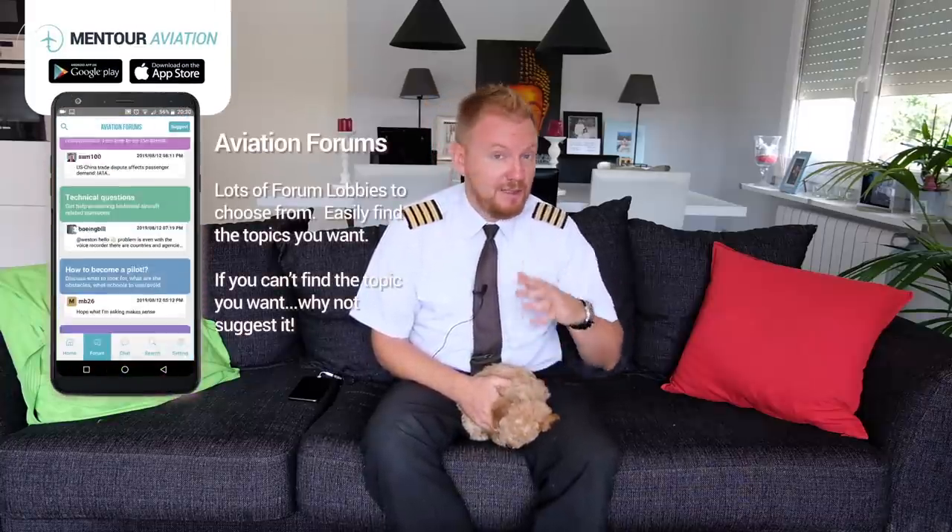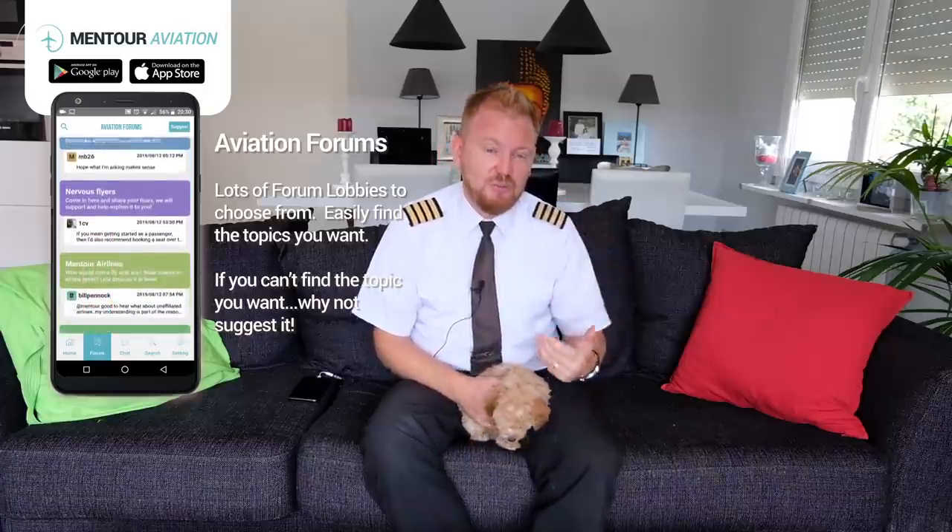That's my list of the five coolest switches. I know you guys probably have another couple of switches you would have put on the list — people were talking about the cabin attendant button, others were talking about the light switch, which is kind of cool. But these, without a doubt, are the five coolest ones. If you want to come in and discuss this, maybe tell me I'm all wrong, then come into the Mentor Aviation app — it's completely free to download. Just come in there and talk to me.